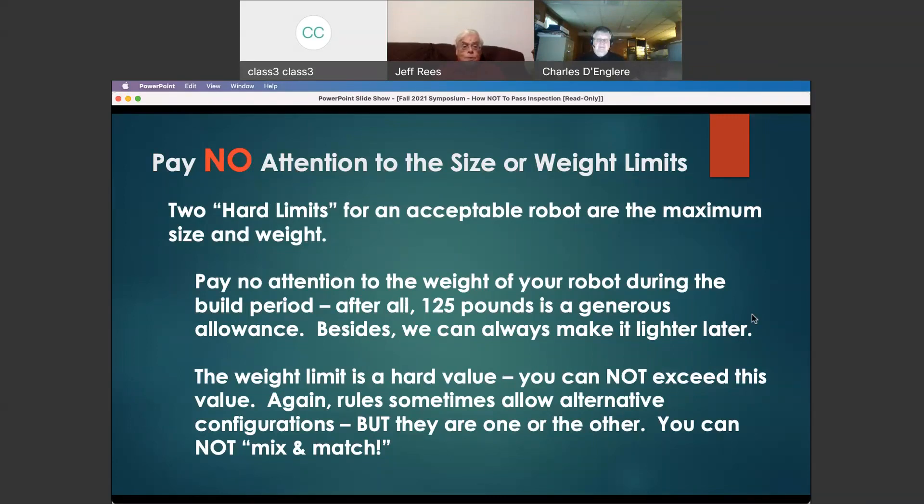If the rules allow alternative configurations, you cannot mix and match. The weight limit is a hard limit. If they allow alternative configurations, the limit for that configuration is definite — you have to make that weight.